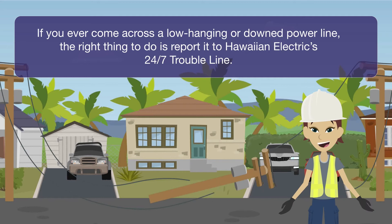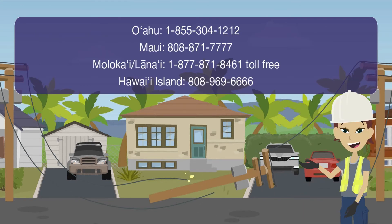If you ever come across a low-hanging or downed power line, the right thing to do is report it to Hawaiian Electric's 24/7 trouble line. On Oahu, call 1-855-304-1212. Maui, call 808-871-7777. Molokai and Lanai, call 1-877-871-8461 toll-free. Hawaii Island, call 808-969-6666.